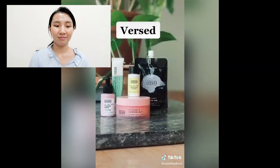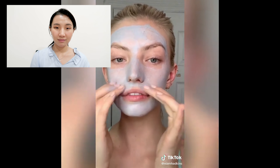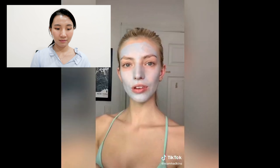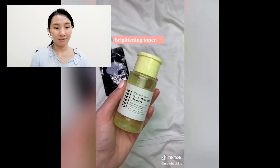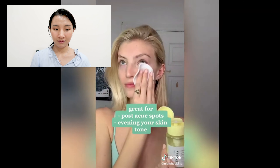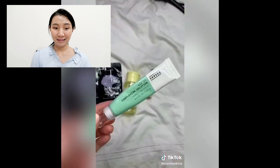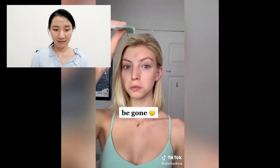Looking for skincare that is clean, vegan, and doesn't hurt your bank account? Verst makes so many great products with none of the bad stuff. A clay purifying mask that takes out skin gunk without drying it out, a brightening toner great for post-acne spots and evening skin tone, a firming serum made for aging skin — but it's never too early to look after your face.